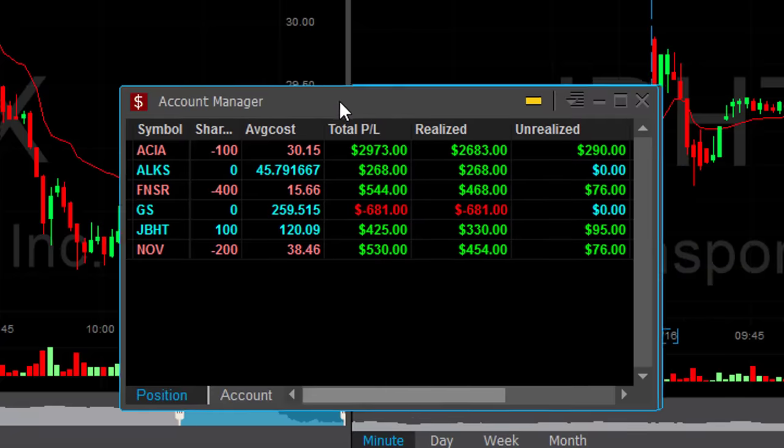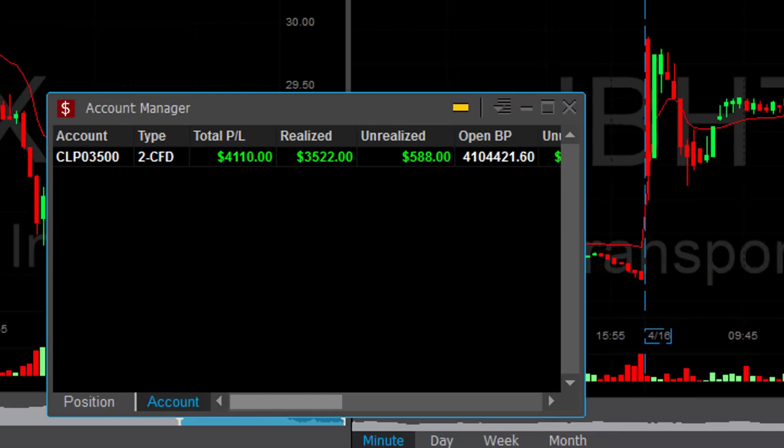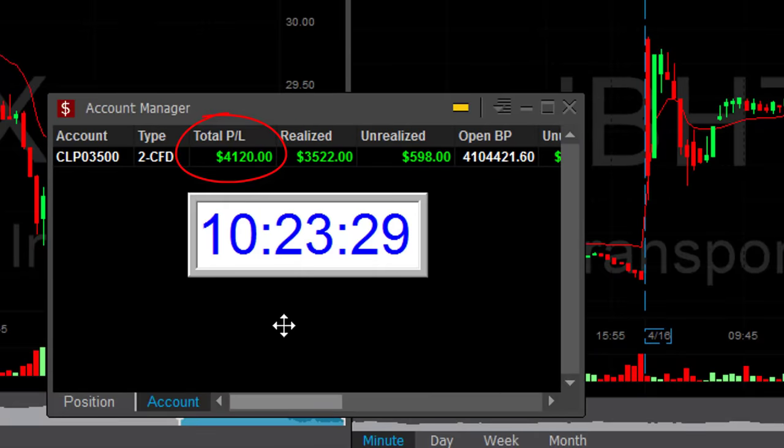I'm doing great today traders — up almost three grand in ACIA, ALKS, FNSR, JBHT, NOV — five winners, one loser in Goldman Sachs, up $4,100. And that all happened in a little bit more than 53 minutes.